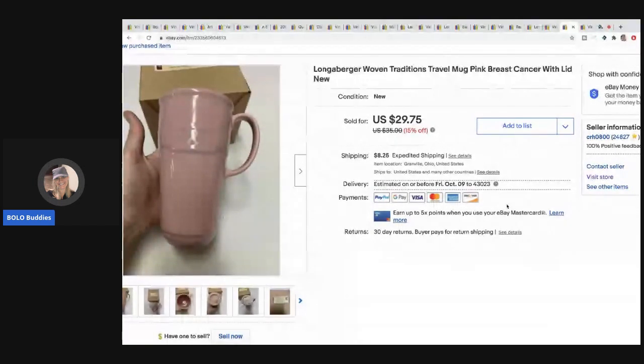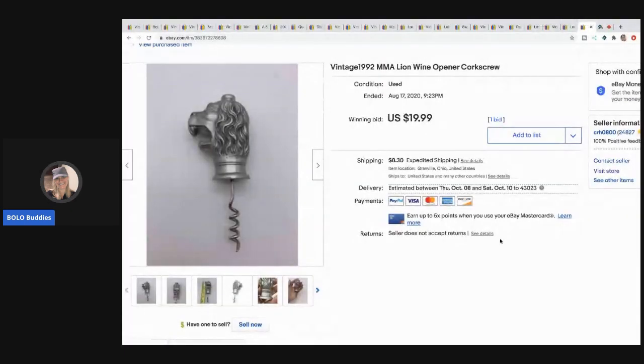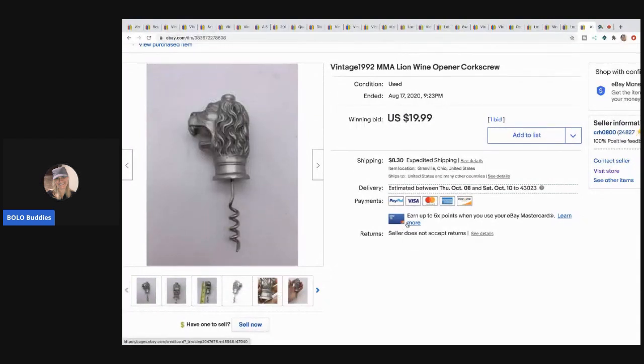The next item I sold is this Longaberger travel mug — it's the breast cancer pink mug with lid and it was new in the box. I picked it up at a garage sale for five bucks and sold it for $29.75 with the buyer paying shipping. The final item is this vintage MMA lion — a white lion wine opener. I paid a buck for this; I think it might be pewter but I'm not 100% sure. It sold on auction for $19.99 with the buyer paying shipping and I believe it went internationally.